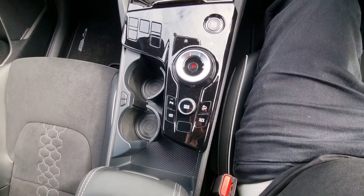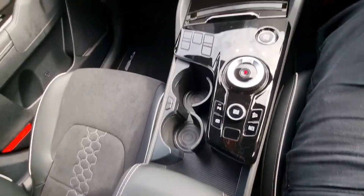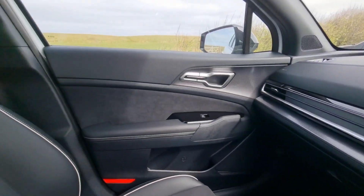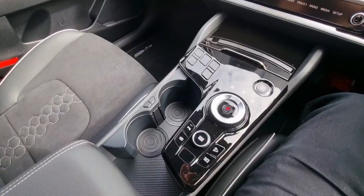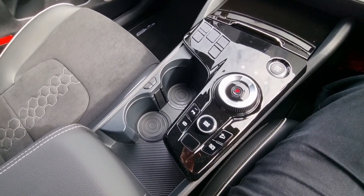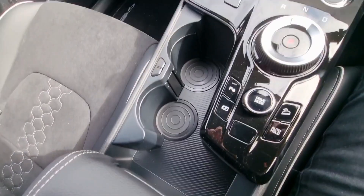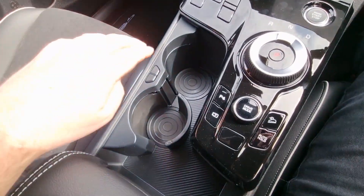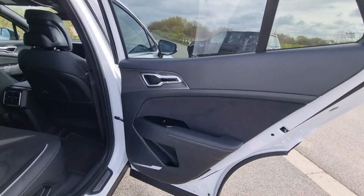Moving down you've got a very nice looking gloss black center console, a little cubby hole back there, and some nice trim at the side of the dash. A neat feature this car has, which my son pointed out last time I drove the mild hybrid Sportage, is this little area here where you can keep things. There's a lot of space there, but if you do want to keep a drink, just press the button and it slides into a cup holder.